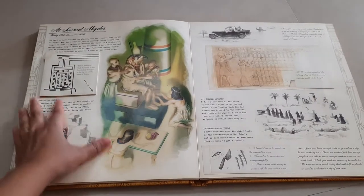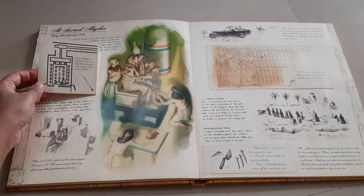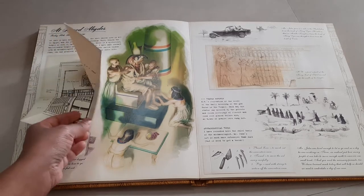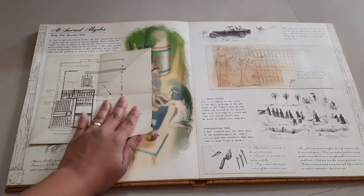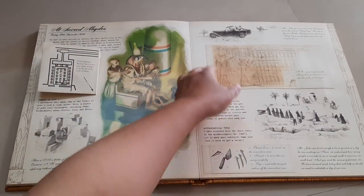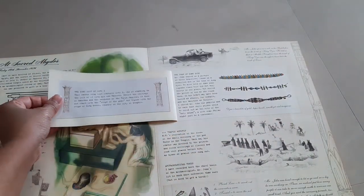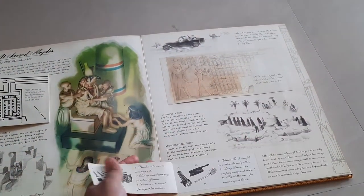On this page we have a map of the Osirion, built by Seti the First — it was later falsely thought to be the site of the tomb of Osiris. It opens up and you have a map or diagram of the structure. Then right here is another flap that you can lift and read about, and another one right there.